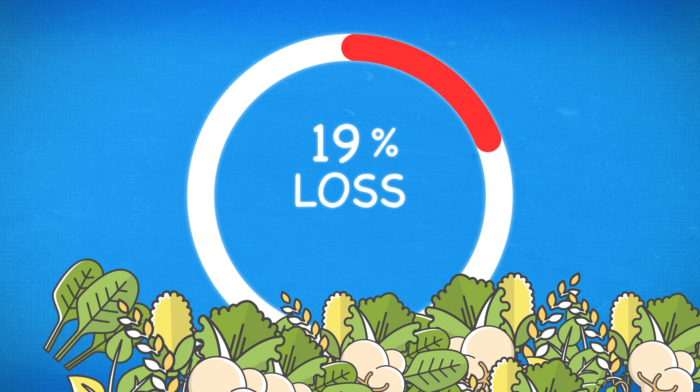If we can halve that — just halve it — the world could feed a billion more people. Using technology to improve areas such as climate forecasting, demand planning, and the management of end-of-life products could bring enormous social, economic, and environmental benefits.